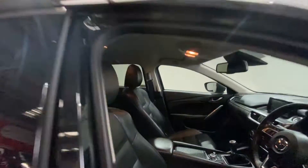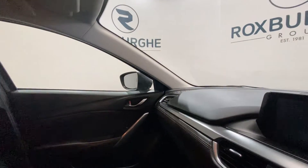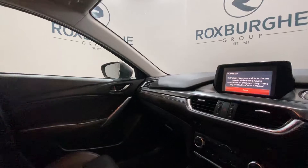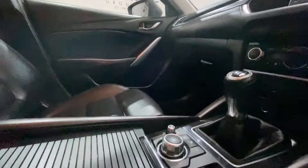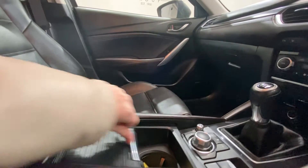Moving on into the front of the vehicle — once more in incredible condition. As you can see, if we just jump right in, this is a push-button start vehicle; the button is located just at the top up here. You have got your media controls just in your center console, as well as two cup holders hidden away and a little storage box just there also.